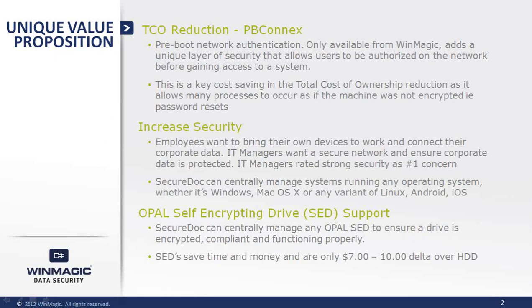Lastly, we are a pioneer in SED management. Our ability to centrally manage self-encrypting drives is second to none. WinMagic is the first and the best at managing software and hardware encryption for the same platform.